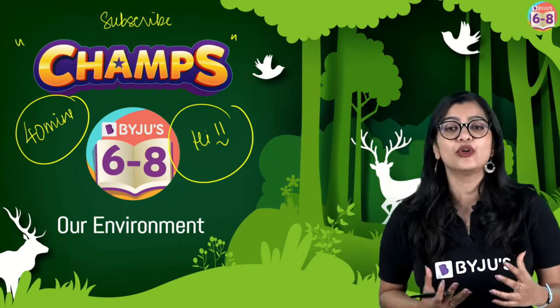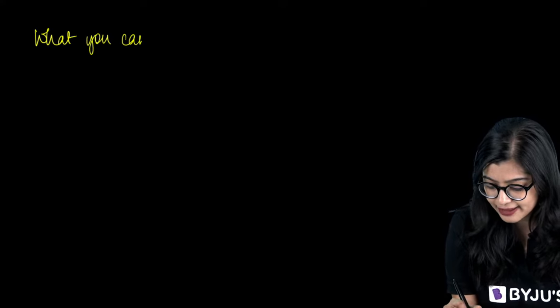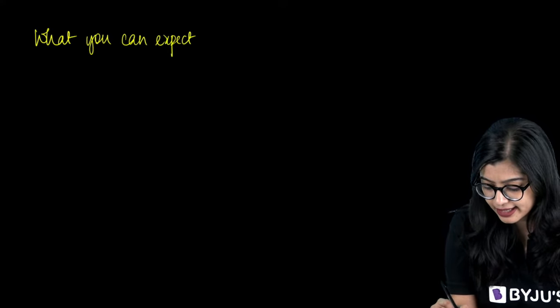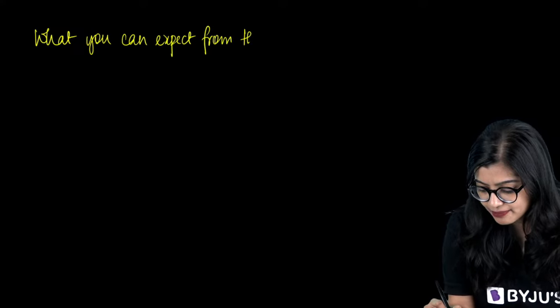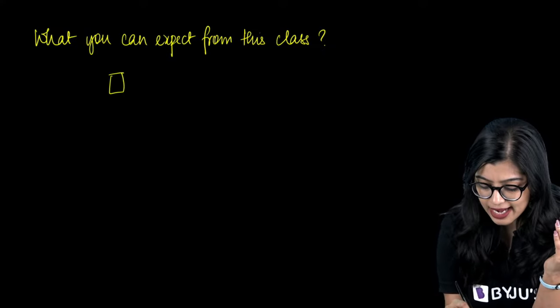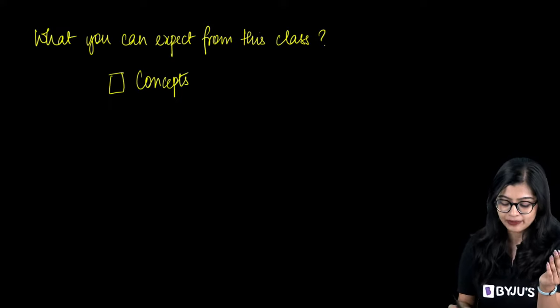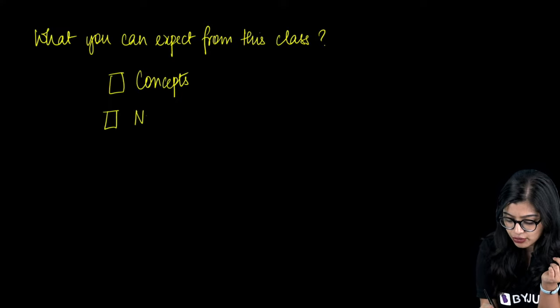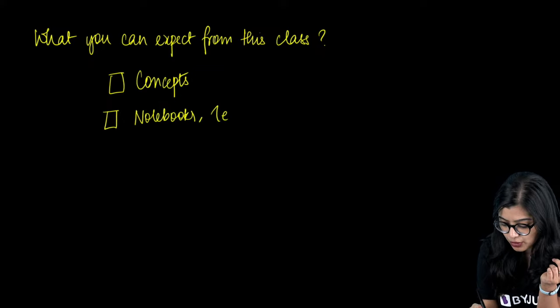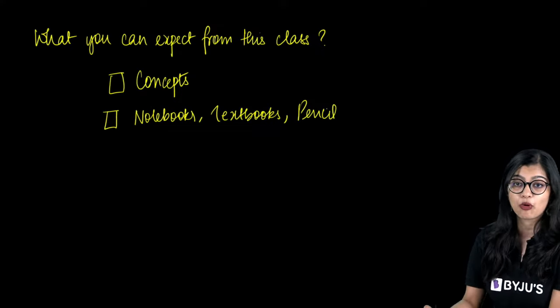A few ground rules I'd like to establish: first and foremost, I am going to cover all the concepts from Chapter 1, which is why please make sure you have your notebooks, your textbooks, and a pencil or pen with you so that you can make note of all the important pointers.